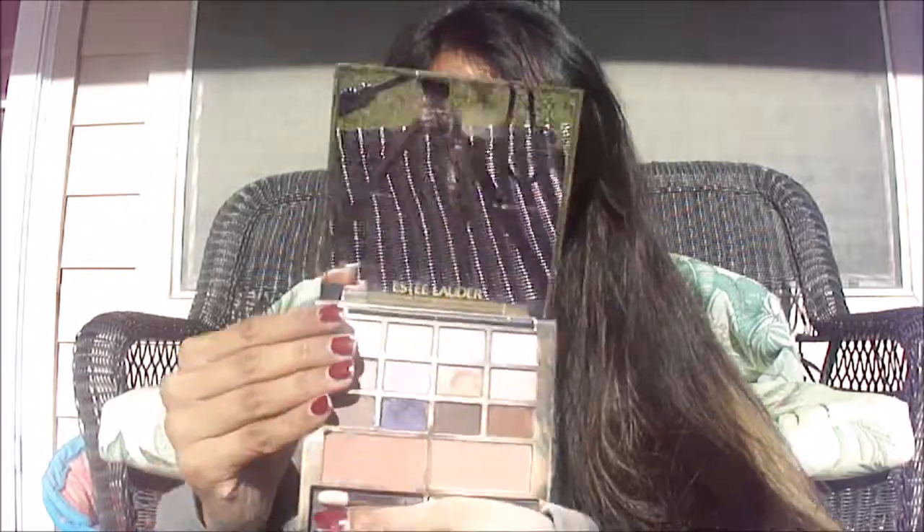For my favorite cheek product, it's in this palette. My favorite cheek product has been this blush right here — I'm wearing it right now. You probably can't see it because it's so sunny outside, but it is called Sensus Rose, and it's so pretty. I just love it.